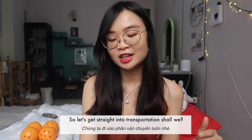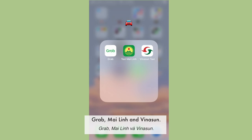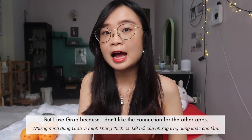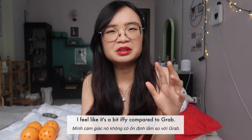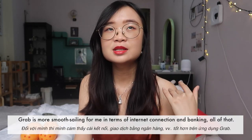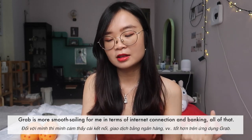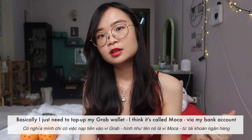For transportation I have three apps: Grab, Mylin, and Vinasun. There are a lot of ride-hailing apps in Vietnam — Go, Viet, Bee — but I use Grab because I find the connection for the other apps a bit iffy compared to Grab. Grab is more smooth sailing for me in terms of internet connection and banking.